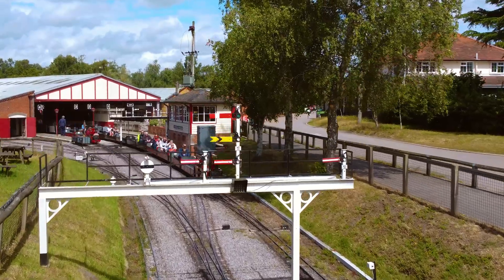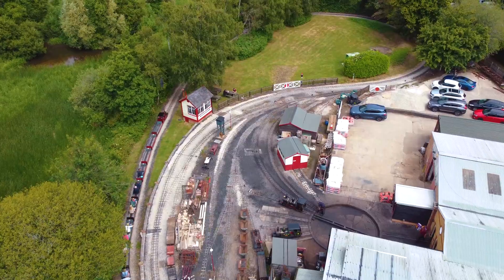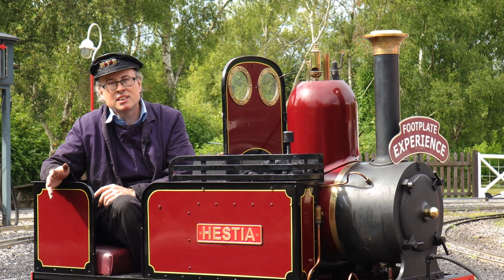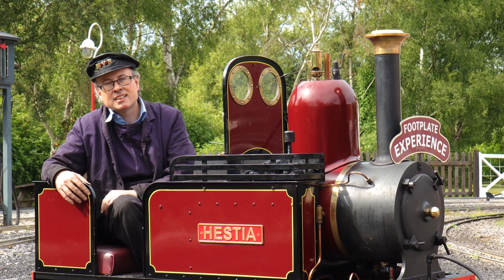The railway you see here is created and structured exactly the same way as the full-size railways were, but everything is in miniature - it operates in exactly the same way.